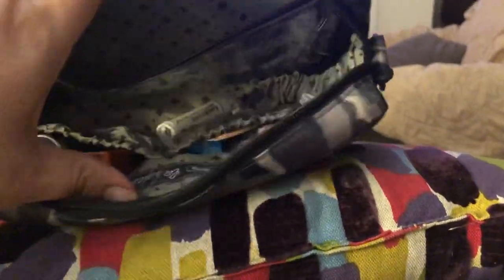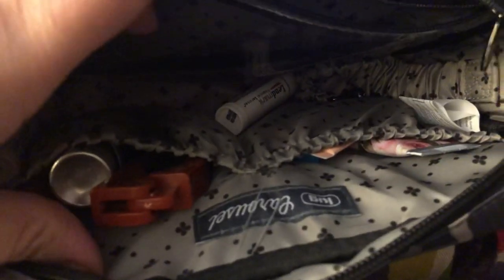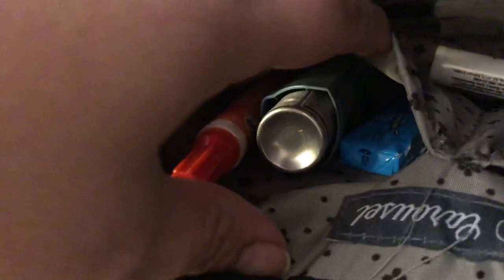In these two back little pockets I've got a hairbrush, a Tide stick, my inhaler, and some chewing gum. There's some more chapstick down there too.